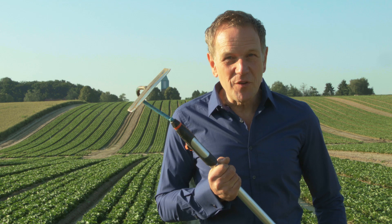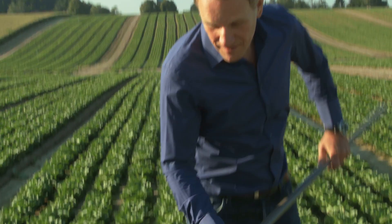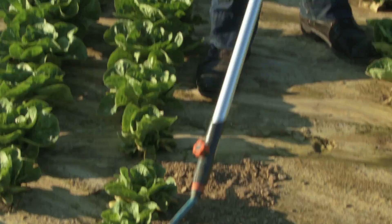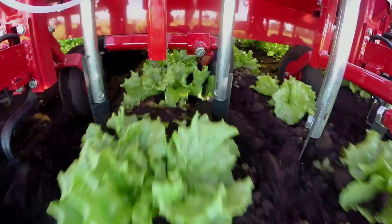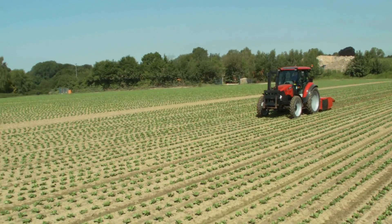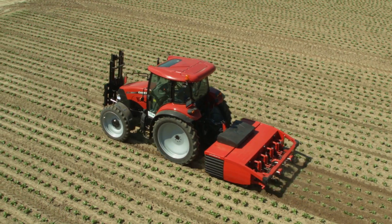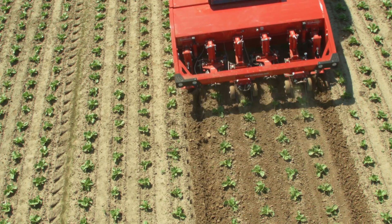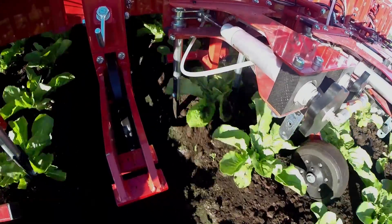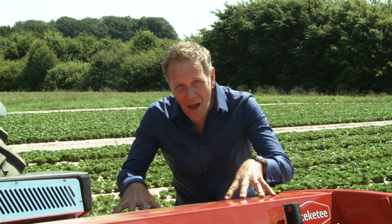Let me take you on a trip into the future — a future that starts today. Meet the Stekete IC. It's a brilliantly clever Dutch design developed with the expert help of Wageningen University. The machine is packed with the latest innovations to make any farmer's dream come true. The IC is all you'll ever need when it comes to weeding your field.